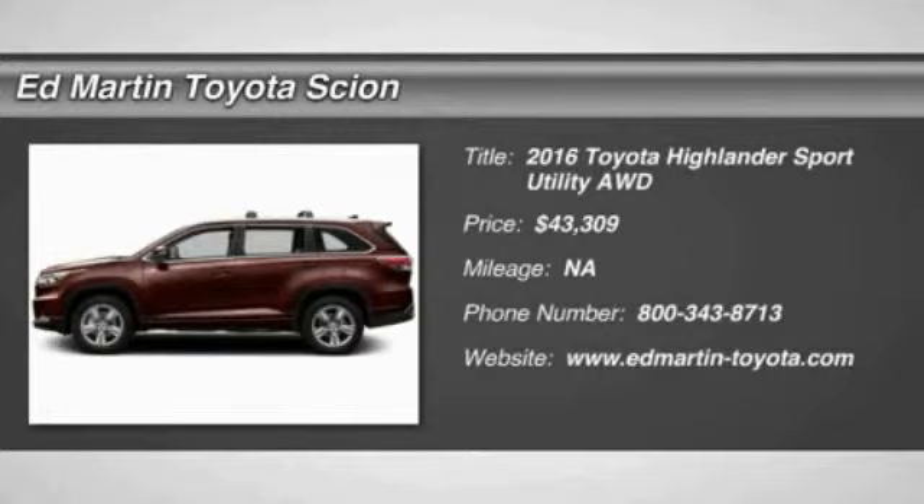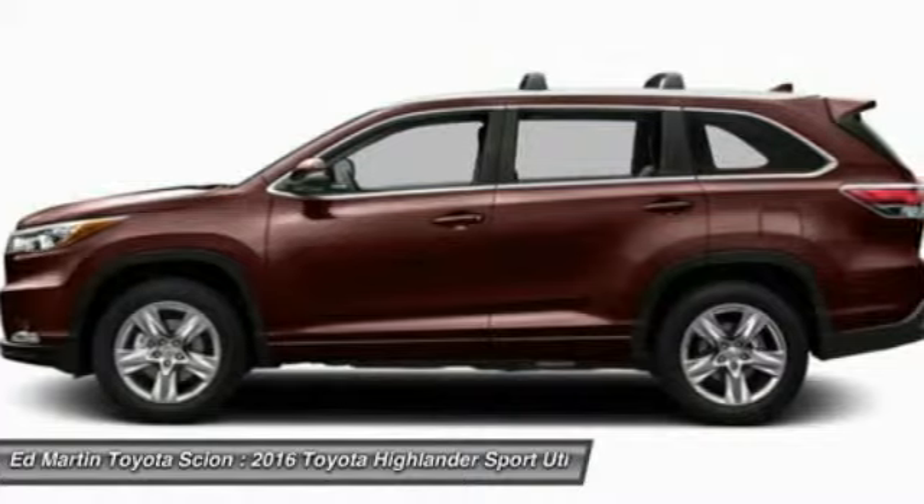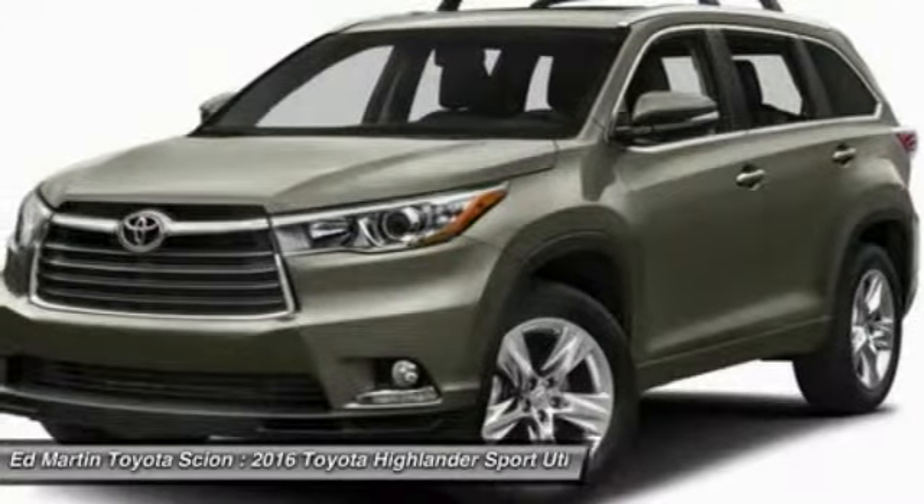2016 Highlander. The Highlander is the SUV that's thought of everything. The Highlander offers seating for up to seven and features Toyota's innovative center stow design.